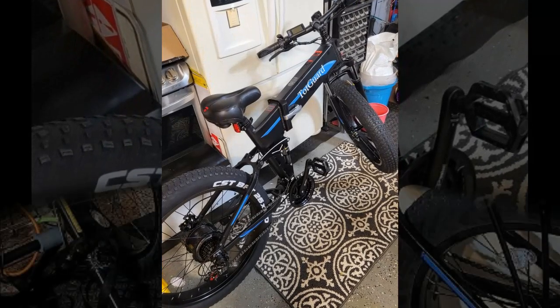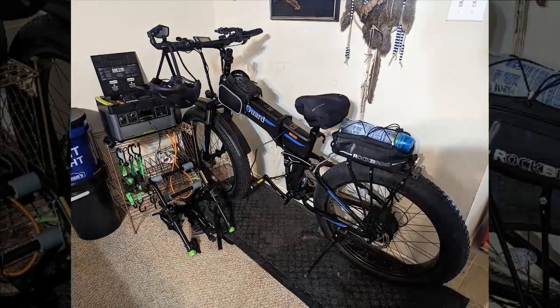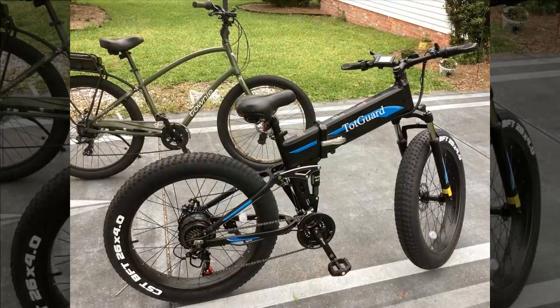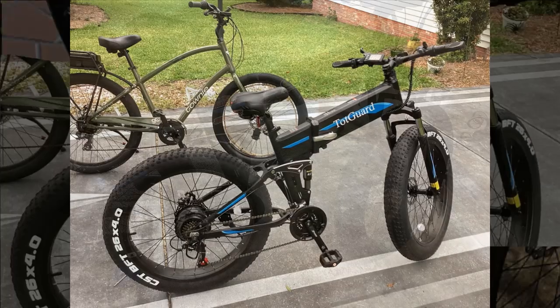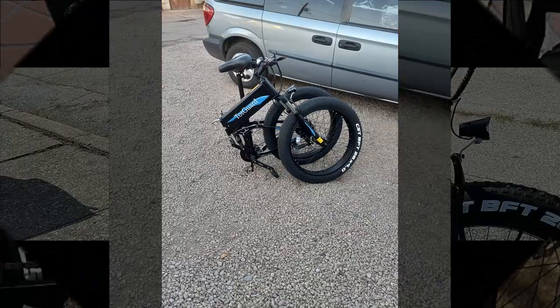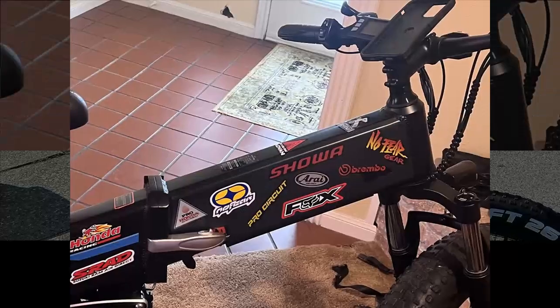In terms of performance, the bike impresses with its power, effortlessly carrying the reviewer's 160-pound weight up hills. However, they caution that its power demands careful handling, especially for their son who found it unexpectedly powerful, emphasizing the need for supervision. The bike's versatility, compactness when folded, and lightweight design make it a practical choice — and one of the few electric bikes suitable for their son's size.